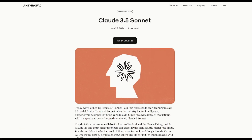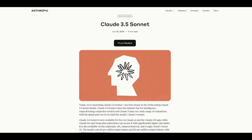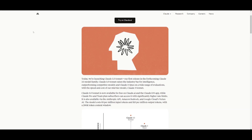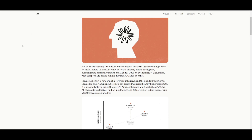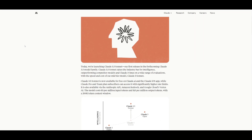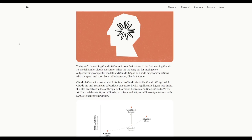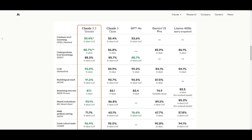Anthropic has been on a tear this year. Just yesterday, they released Claude Sonnet 3.5 — their first release in the forthcoming Claude 3.5 model family. This is basically their best model, and in my opinion, it's actually the best model out there at this current moment. It even surpasses GPT-4 Omni, which is absolutely amazing to see. We can see in the benchmark tests that Claude 3.5 outperformed its predecessor, Claude Opus, and even surpassed GPT-4 Omni on various benchmarks.